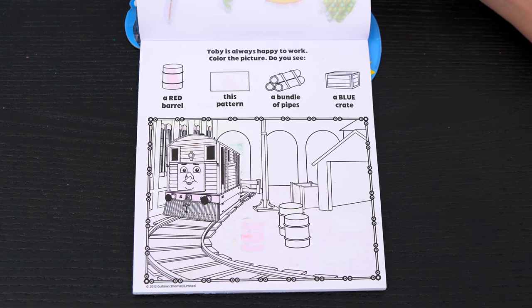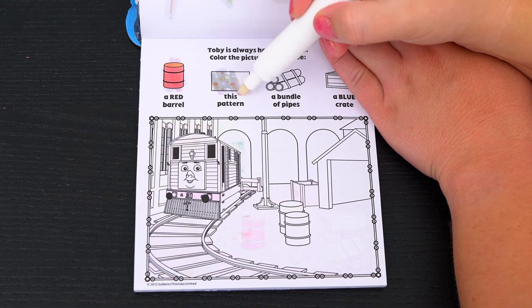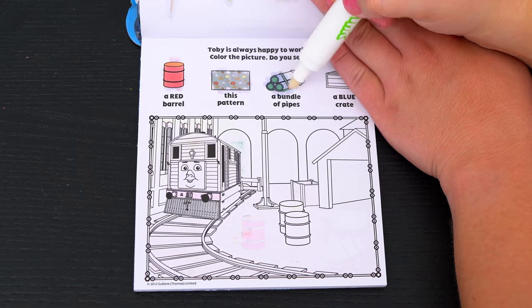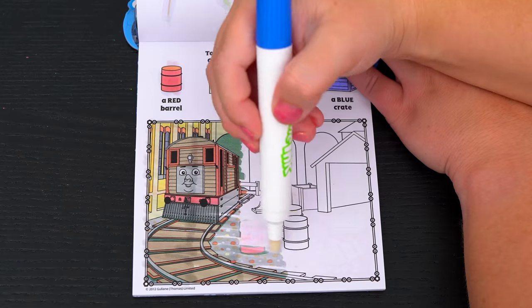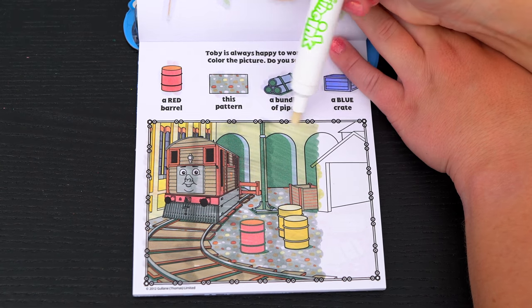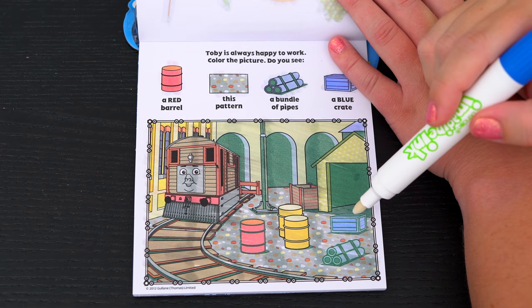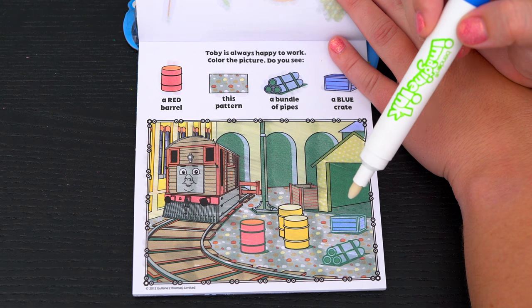Toby is always happy to work! Color the picture! Do you see a red barrel, this pattern, a bundle of pipes, and a blue crate? Oh, here's the red barrel! And there's the blue crate and the bundle of pipes! And this pattern is on the ground! Alright!